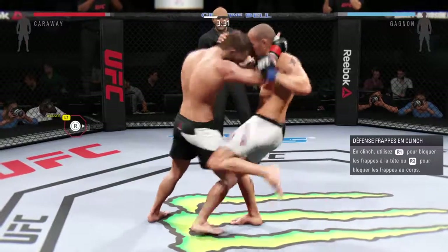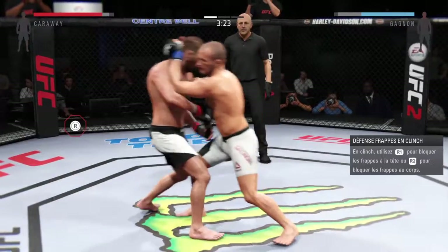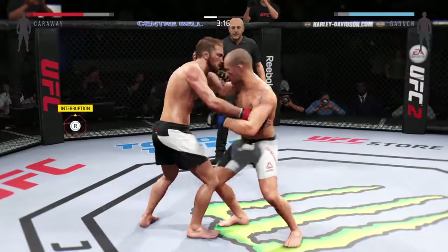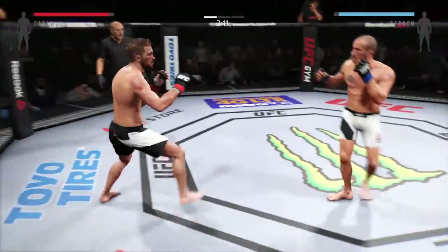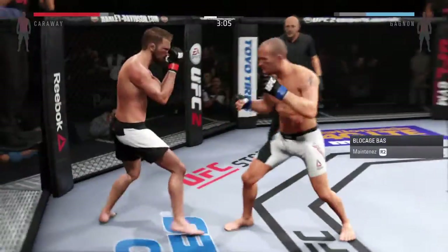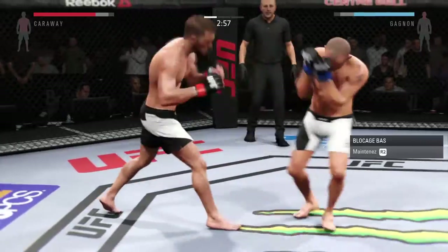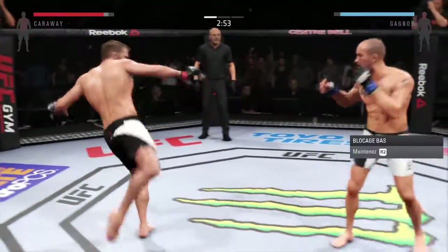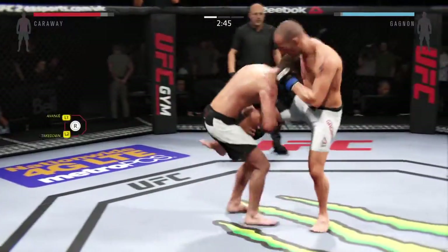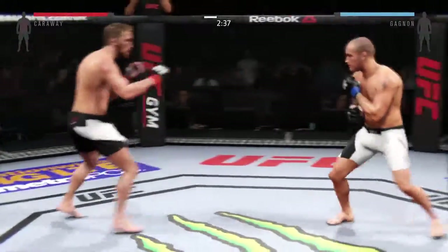He lands a hook from the clinch. Big elbow to the head by Karol — both men landing in that exchange. Tying him up here in the clinch. Nice jab. He's doing a great job of timing these shots. Good combination. Just missed with the straight left. Changing things up with the stance, going southpaw.